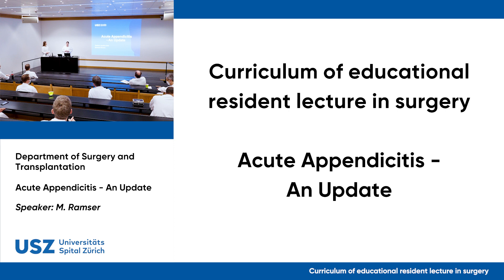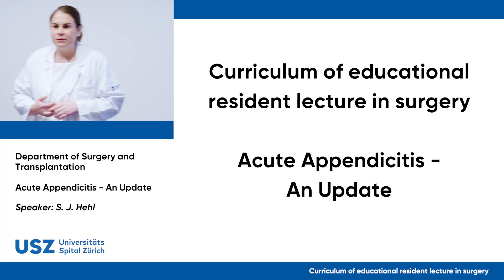Good morning everyone. Welcome to today's resident lecture. Stephanie will talk about appendicitis — not so much about the clinical symptoms, right lower abdominal pain, or differential diagnosis, but she will give you an update on topics that have been discussed recently and concepts that have emerged in recent years.